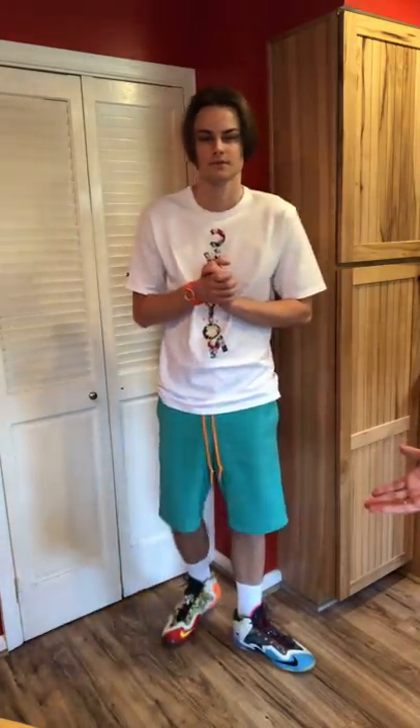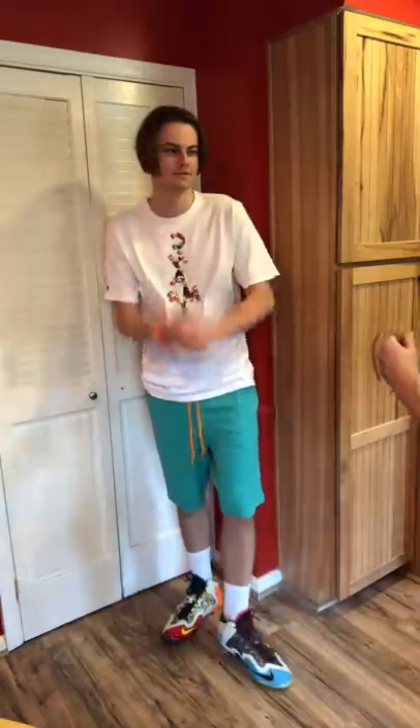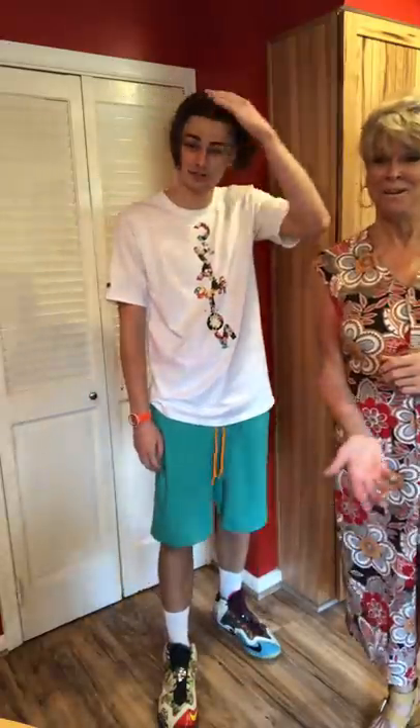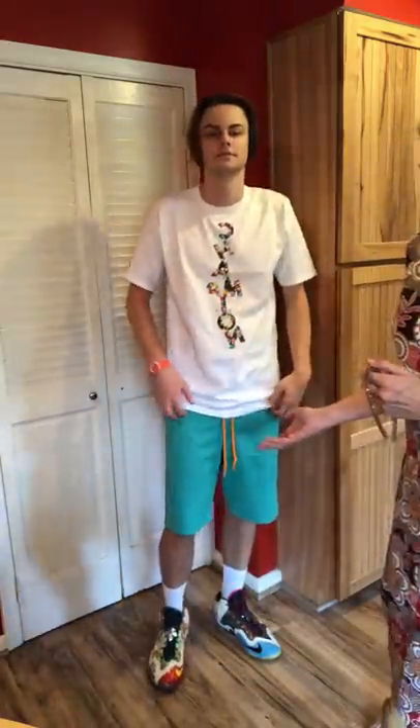I chose a beautiful green ponte knit for these shorts for Colin and put a bright orange drawstring in — accidentally making Miami Dolphin-colored shorts. But he's going to Miami, so that works out perfectly.